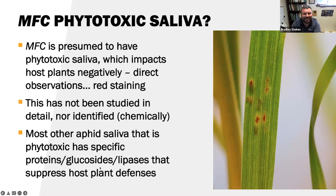Another unique thing about MFC: it has phytotoxic saliva. You can see this in this picture I took about a decade ago — on the wheat leaf where MFC is feeding, you can see red stains coming from where they're actually feeding. We believe they have phytotoxic saliva that impacts the host plant negatively, seen through this red staining. This has not been studied in detail nor identified chemically to date. Most other aphid phytotoxic saliva has specific proteins, glucosides, and lipases that suppress the host plant defense system — this will play a role in how much damage MFC can do to a crop.